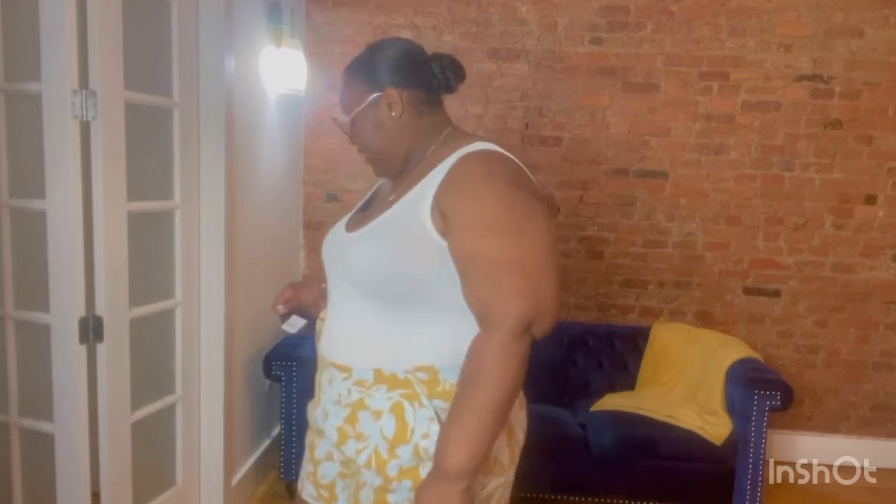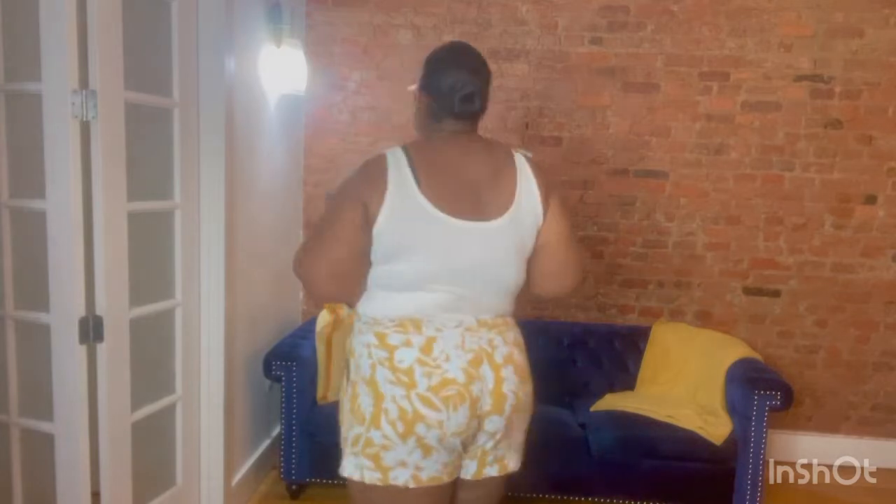Next, these cute little summery shorts with a black and white floral-ish print. They're what you'd call paper bag shorts, which give you a nice camouflage at the waist — super cute. These are in a 1X and were only $17. They come in different patterns. They're nice and flowy, relaxed, and breathable — the perfect summer short.